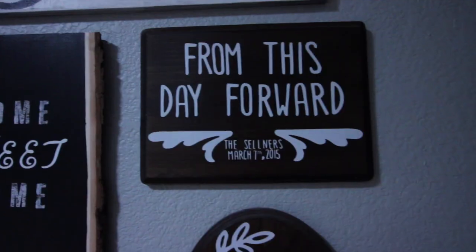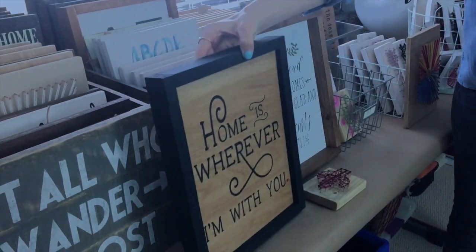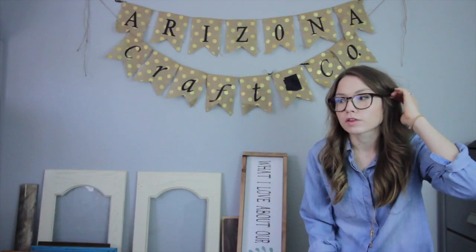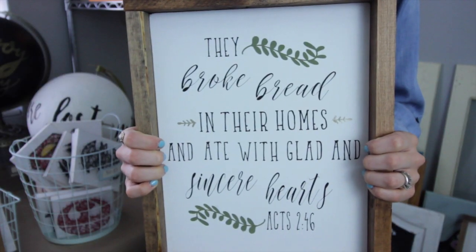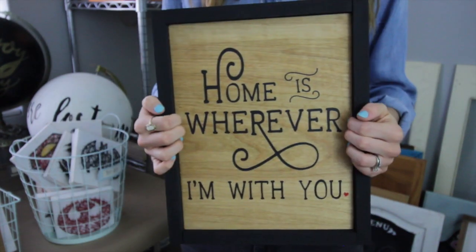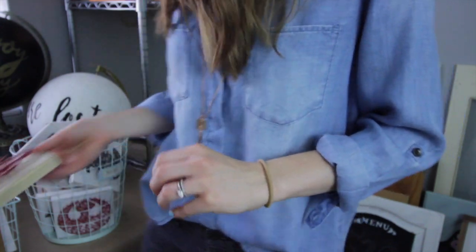I recently started doing framing on signs and I think I'm just starting to get that look. Before, I did so many different variations and styles, and figuring out that look is the hardest thing. Right now I've done a lot of styles from sayings to state signs. People love the shape of Arizona — they love their state — so that is probably my most popular.